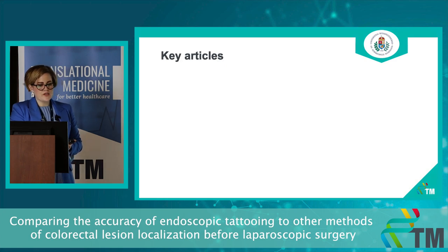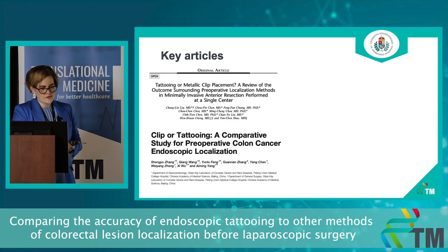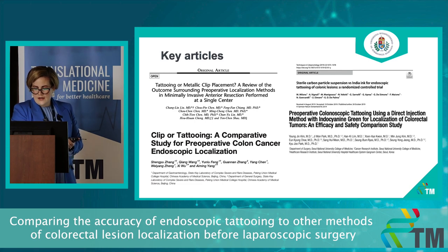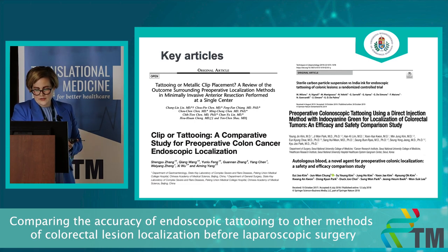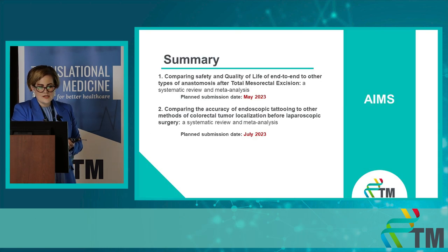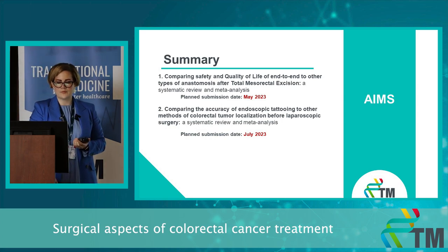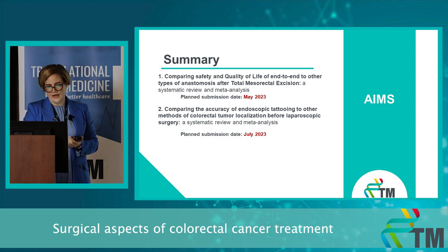There are a few key articles I found. First, tattoo versus metallic clip — there are two great studies. There is also the only RCT I found: sterile carbon particle suspension versus India ink for colorectal lesions, and autologous blood versus tattoo. In summary, we have these two topics. The first we plan to submit by May next year and the second by July.